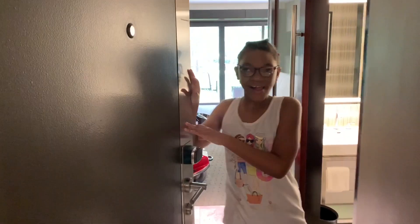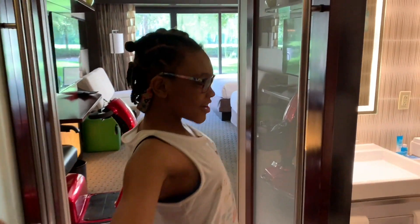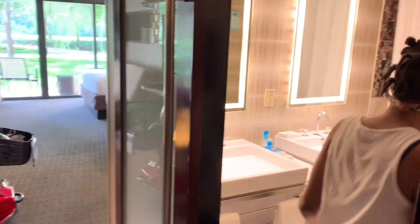Hello, how are you? Hi. Will you please give us a room tour today? Sure. Let's start out with the bathroom.